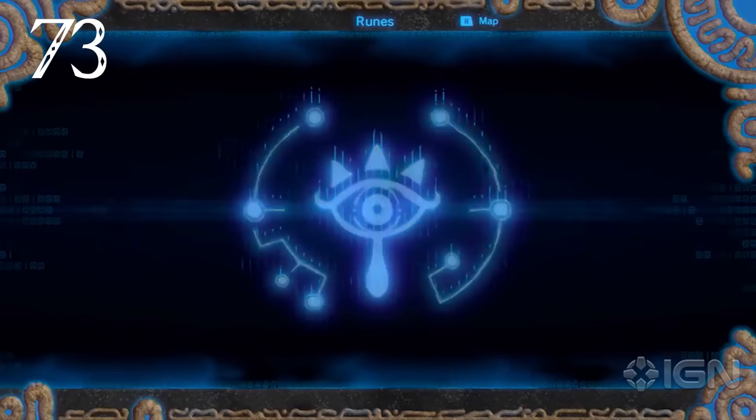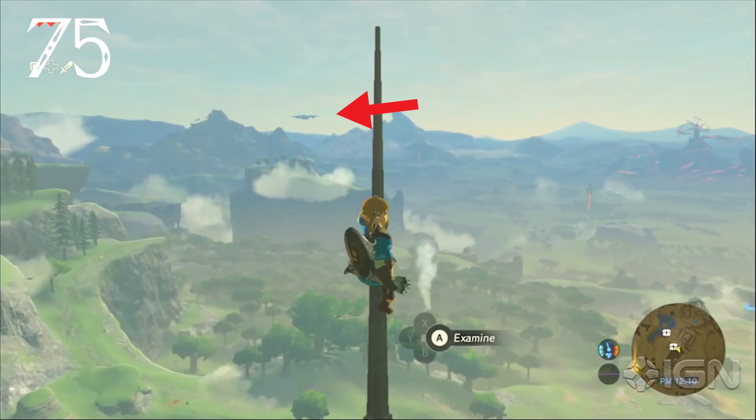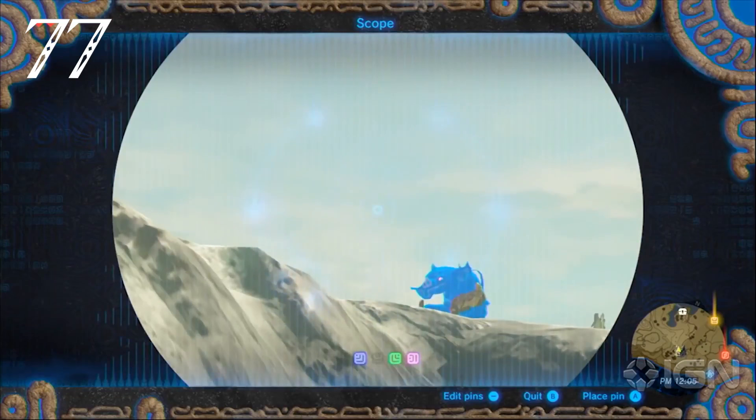Runes take the place of traditional tools, and many can be found while exploring mysterious puzzle-oriented shrines. The Sheikah Slate can be used as a viewfinder to see objects far off in the distance — including what appears to be a floating city or floating fortress, and a massive enemy lurking around Death Mountain.